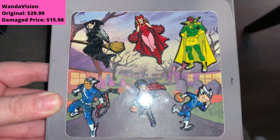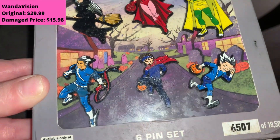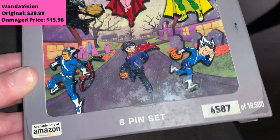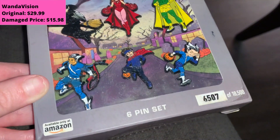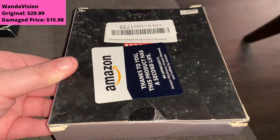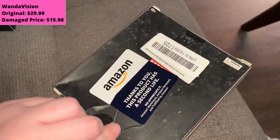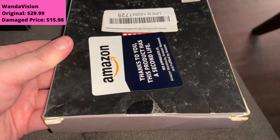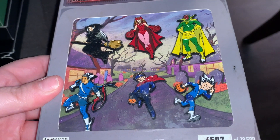Here's the WandaVision set. We've got Wanda and Vision, Agatha, Fake Pietro, and Billy and Tommy. You can see the front — I think it looks pretty good, though the plastic looks pretty scratched up with the flash. It actually looks fine from the front, with just a little damage. The back is pretty significantly wrecked, but it is still sealed. There's a pretty big dent on the back, but the pins themselves are pretty perfect.